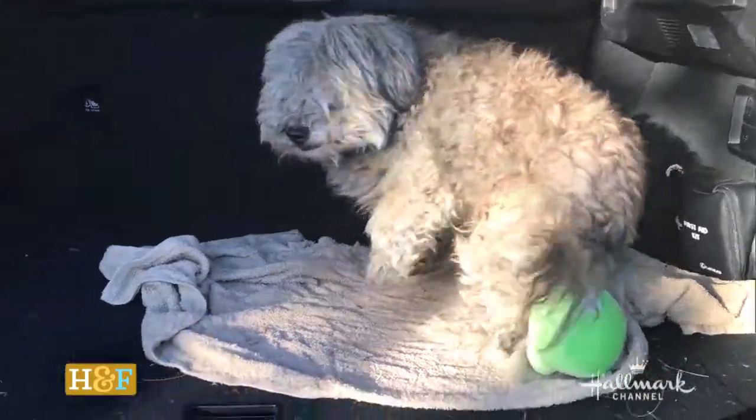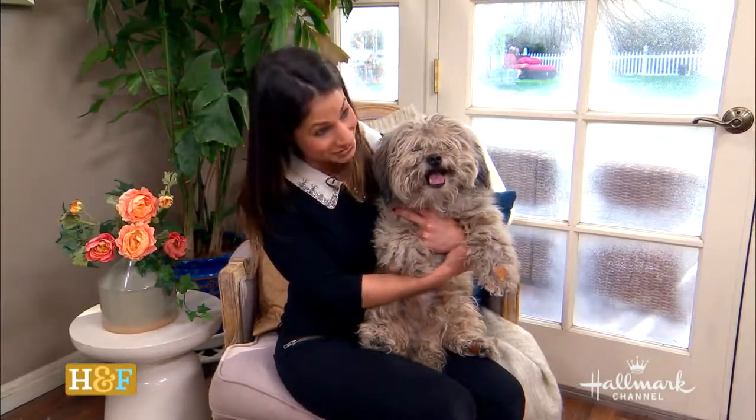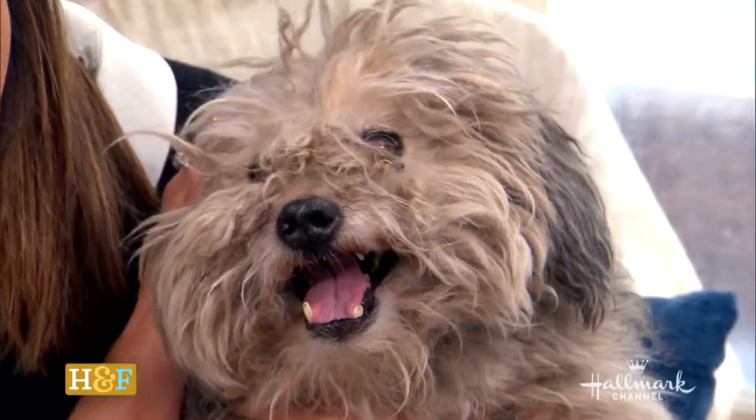We are going to fix this guy up. He is a diamond in the rough, and just an example of why you can't judge a book by its cover, because he may be gray now, but he is going to sparkle very soon. So stay tuned, because throughout the show, we're giving him a makeover. And at the very end, you are going to see him — he's going to be a brand new dog. And hopefully he'll be able to see us too.